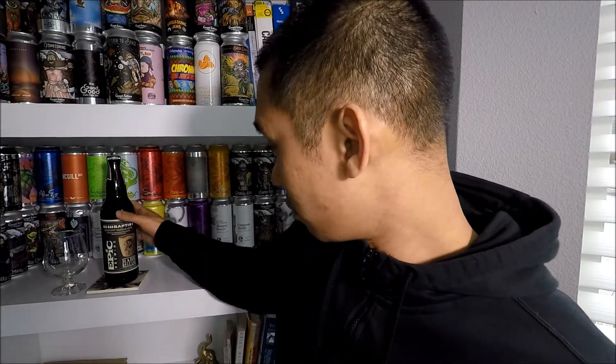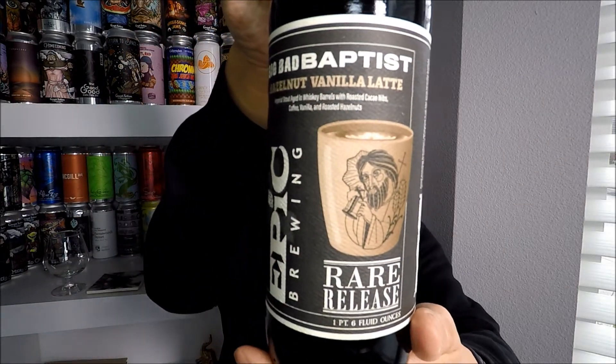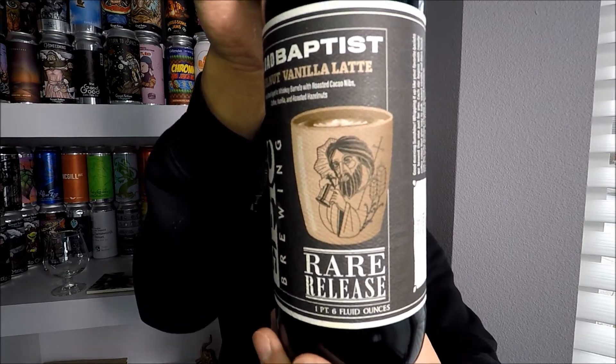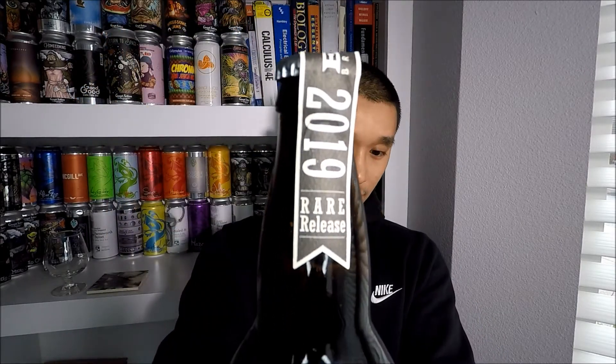What's going on guys — hi y'all. In our beer video, I got a beer from Epic Brewing today. It is their Big Bad Baptist Hazelnut Vanilla Latte. It's an imperial style aged in whiskey barrels with roasted cocoa nibs, coffee, vanilla, and roasted hazelnuts. Here's the bottle artwork, and this is a 2019 release at 11.2 percent ABV.